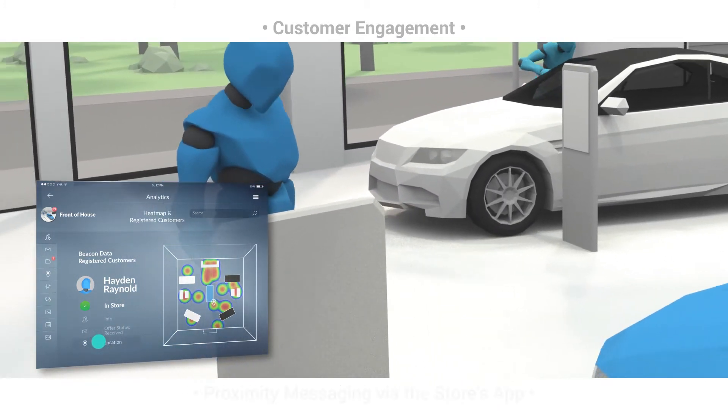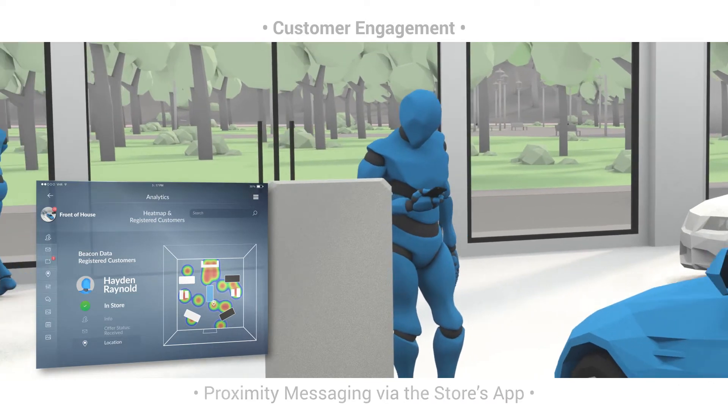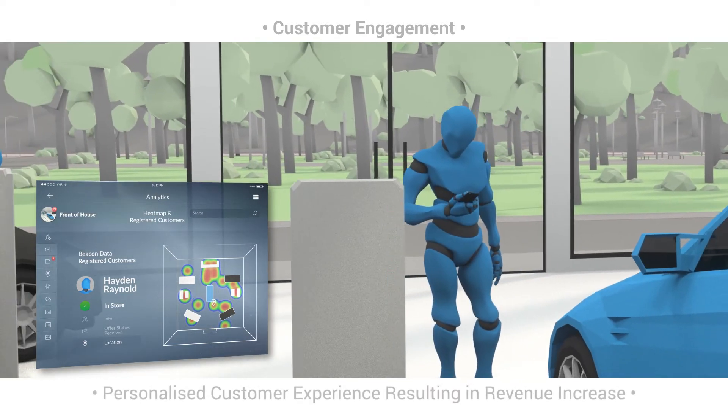Axio can also enable wayfinding, product position and promotional notifications on customers' mobile devices improving their shopping experience.